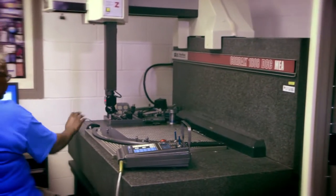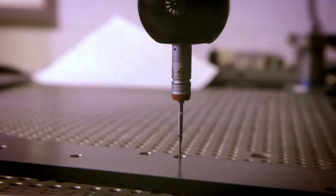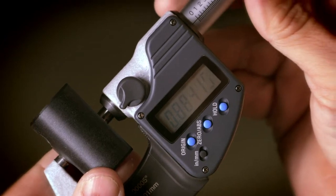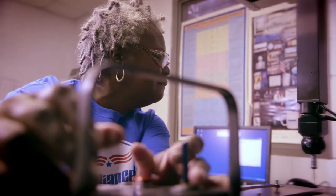Vigilant quality control is part of the Reliance DNA. Our team monitors production quality and keeps tools in spec. Measuring devices check tools after every run. Daily, the measuring devices themselves are calibrated by standards from the U.S. Department of Weights and Measures.